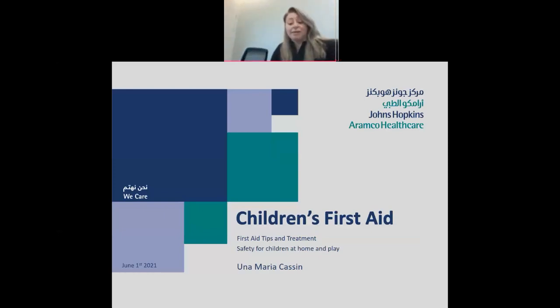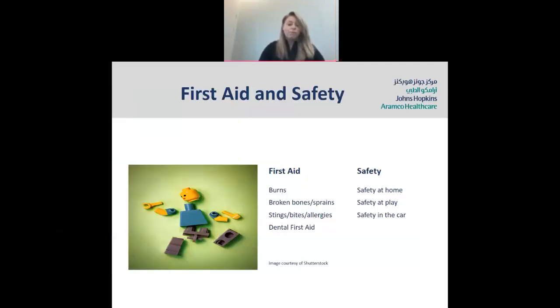My name is Una Maria, and I've been a nurse for over 20 years. I've been in Saudi for the past 13 years, firstly with SAMSO, and now with John Hopkins Aramco Healthcare. Today we are going to talk about children's first aid and safety — in particular, areas that we see a lot of problems in the emergency room, with parents and guardians bringing their children in. In relation to first aid, we're going to talk about burns, broken bones and sprains, stings, bites, allergies, and dental first aid. And in relation to safety, we'll talk about safety at home, play, and in the car.